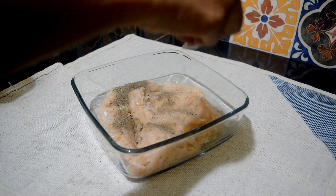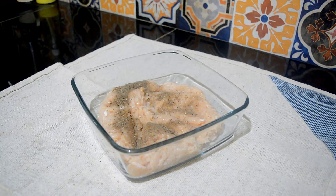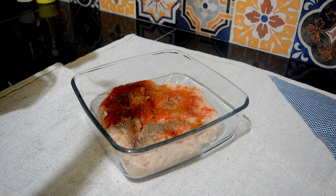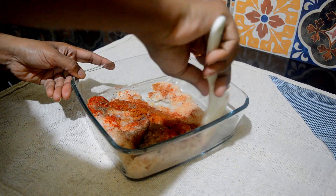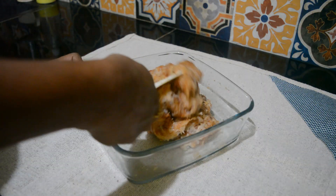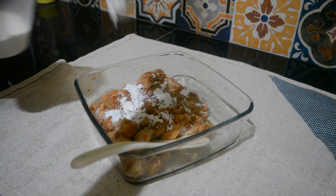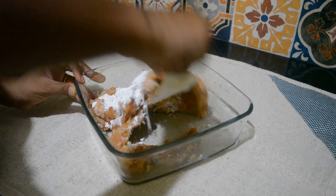I've taken chicken keema and I'm sprinkling some salt and pepper, one tablespoon of chili powder, half a tablespoon of garam masala powder. Then I'm adding two spoons of corn flour for binding and mixing it all together.